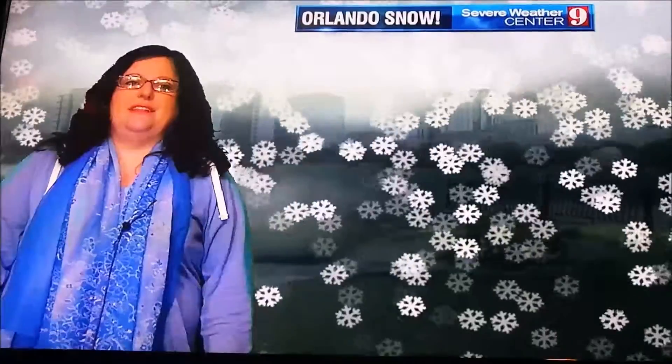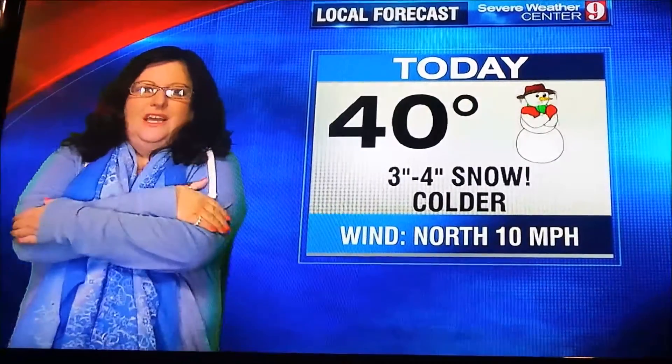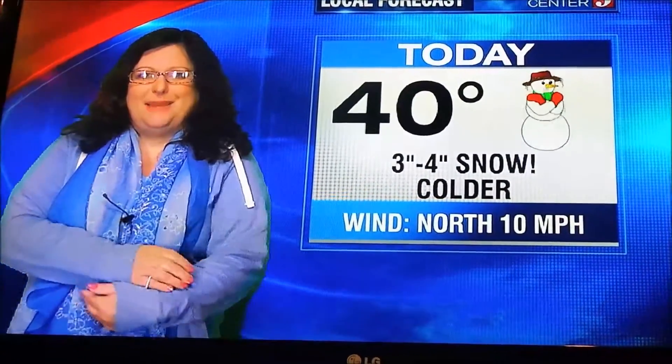Temperatures only near 40 but getting colder once the snow starts. Even the snowmen are having a hard time keeping warm.